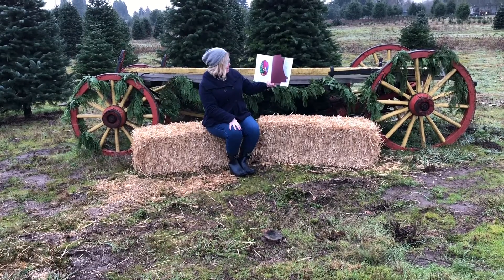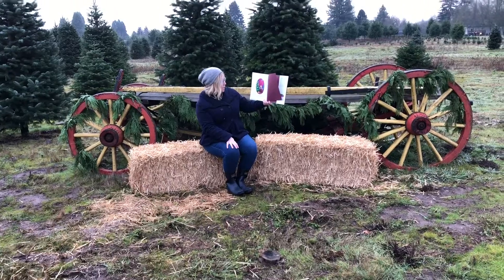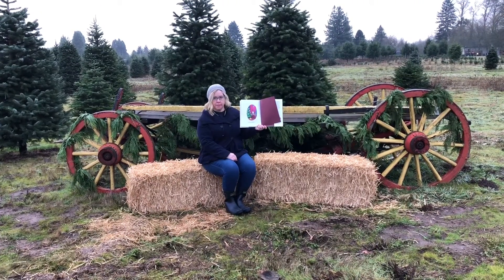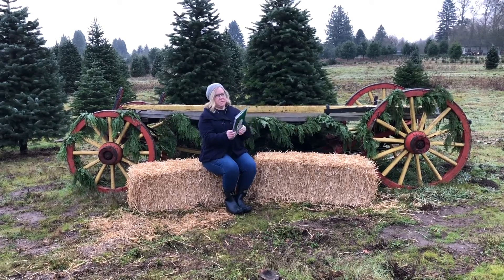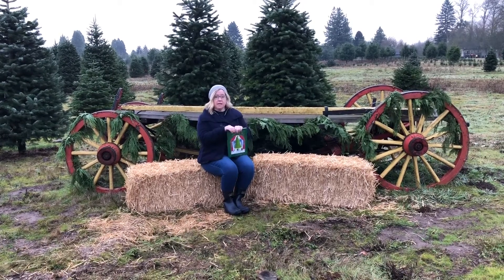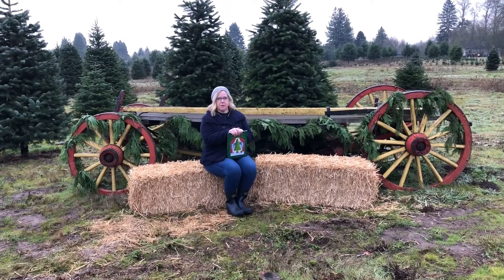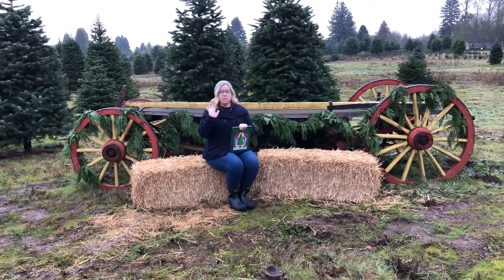Wasn't it grand to have a tree exactly like Mr. Willoughby? Mr. Willoughby's Christmas Tree. Thank you guys for joining me out here at the Christmas tree farm on this morning. I'll see you guys really soon. Bye!